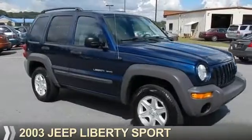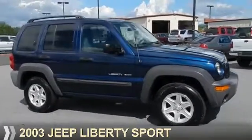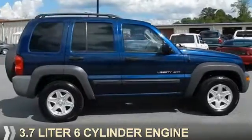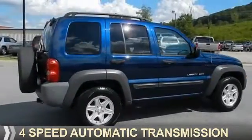Presenting the 2003 Jeep Liberty. It's powered by 4-wheel drive, a 3.7-liter, 6-cylinder engine, and a 4-speed automatic transmission.